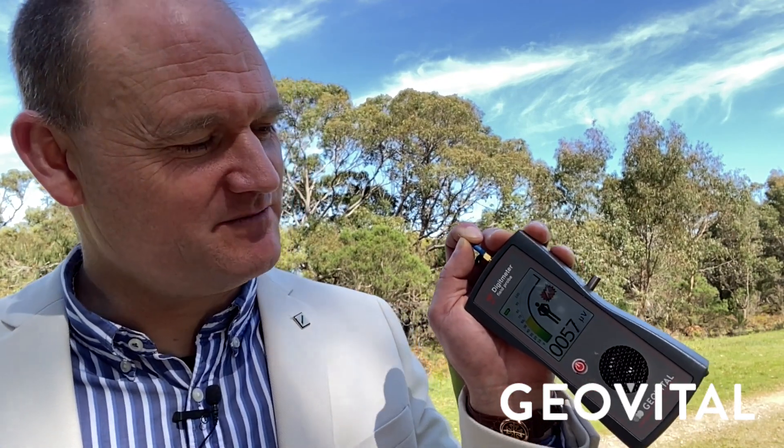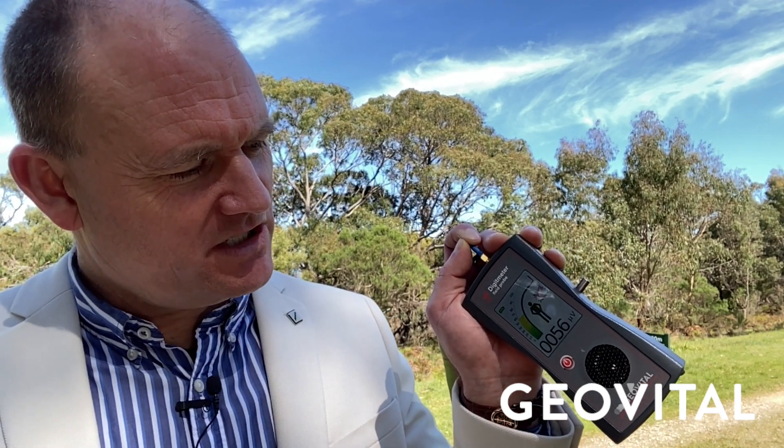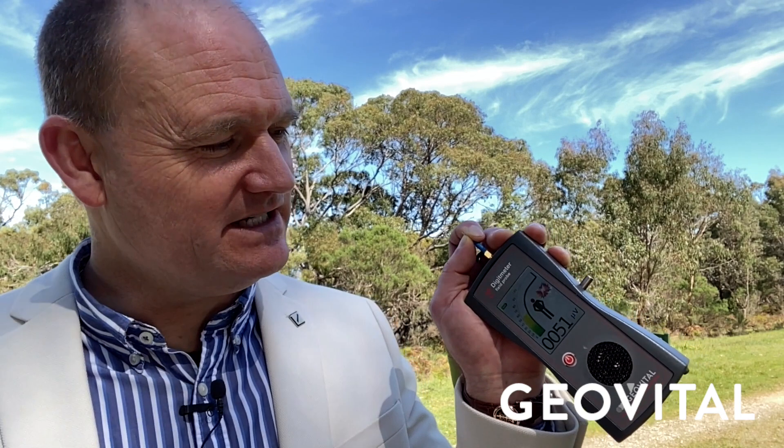But you can see that even with the phone on standby — as in the phone is active — we've got relatively low radio frequency radiation on my body here. The phone is obviously doing things; you can still hear that. Let me turn the volume up a little bit on this thing.